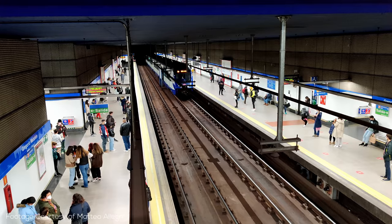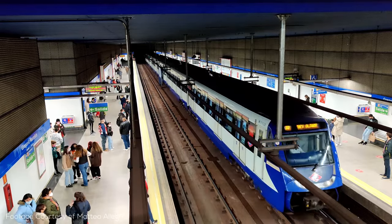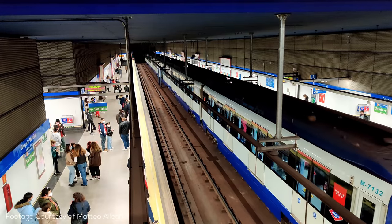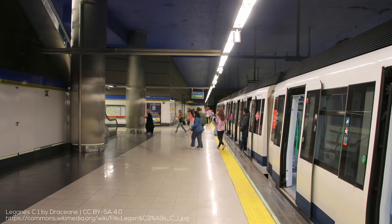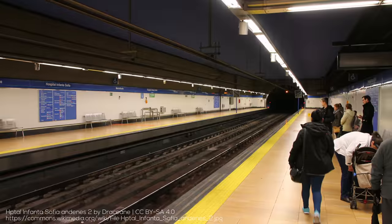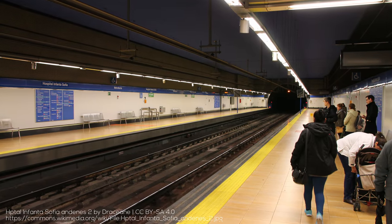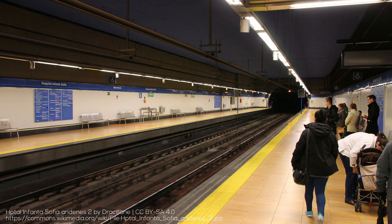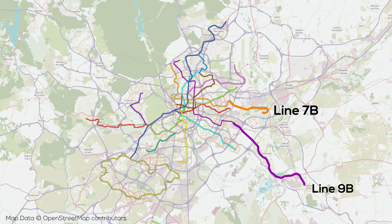The wide loading gauge lines have trains which are 2.8 meters wide with 4 doors per side per car, with most of each line featuring roughly 110-meter platforms accommodating 6-car trains. Metro Sur and the Line 9 TFM extensions both operate shorter 3-car trains due to lower demand, while the Metro Este and Metro Norte expansions of Lines 7 and 10 respectively are both built with shorter-than-usual 90-meter platforms, also served by 3-car trains. The extensions are referred to as Lines 7, 9, and 10B versus the main lines, which are Lines 7, 9, and 10A.